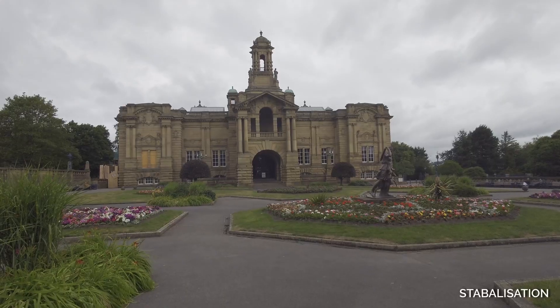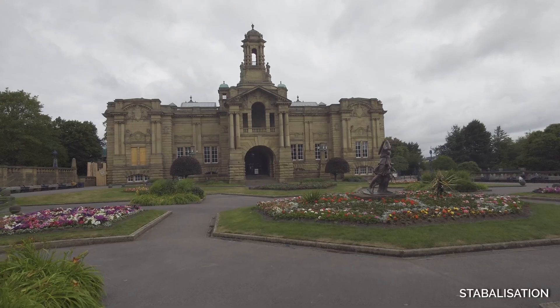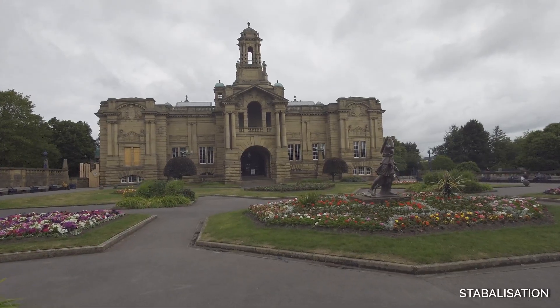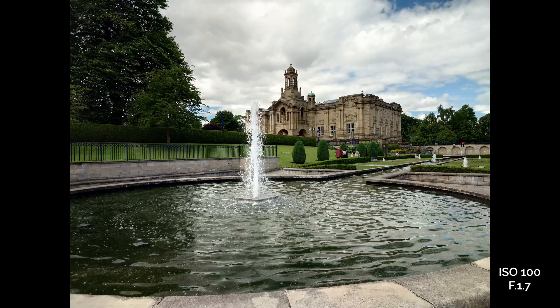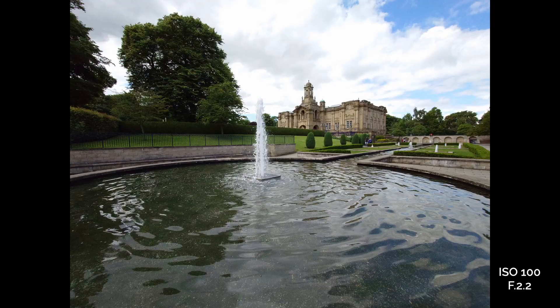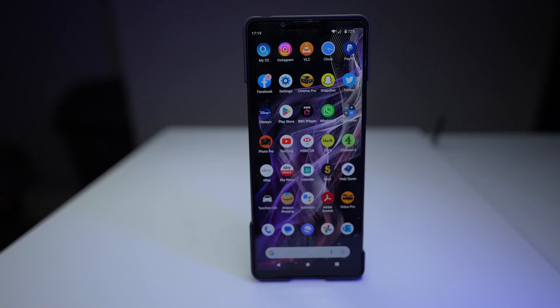The stabilization is impressive — I'm actually holding this in my hand and look at how smooth the footage is handheld. You should also appreciate the photography that comes out of this phone; I'm going to do a separate video on that. All in all, would I recommend this phone? Absolutely. Stick around, I'll be doing more tests.